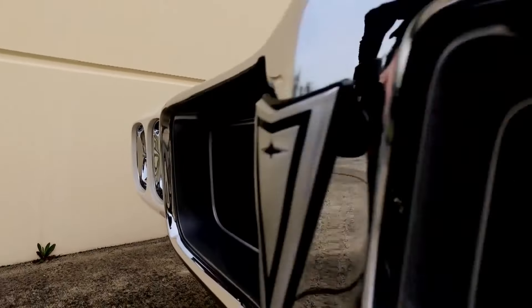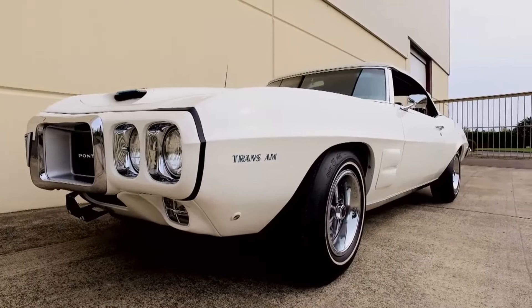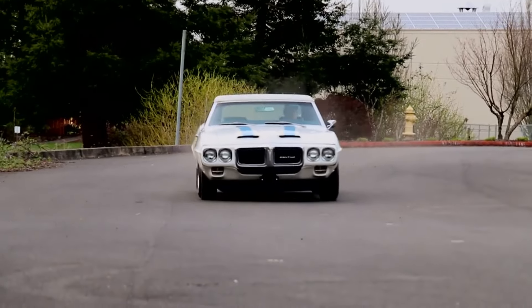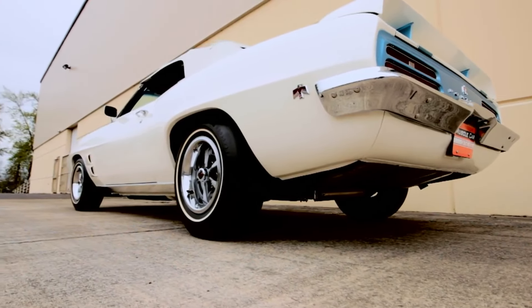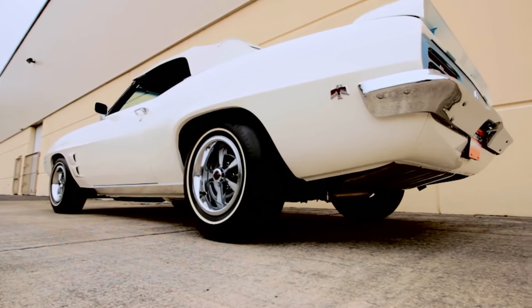The '69 Trans-AM Convertible was a paragon of American muscle, a symphony of power and design. Under its striking white and blue exterior, it housed a roaring 400-cubic-inch V8 engine, delivering a mighty 345 horsepower. This power, coupled with its unique aerodynamic design, made it a force to be reckoned with on the open road.